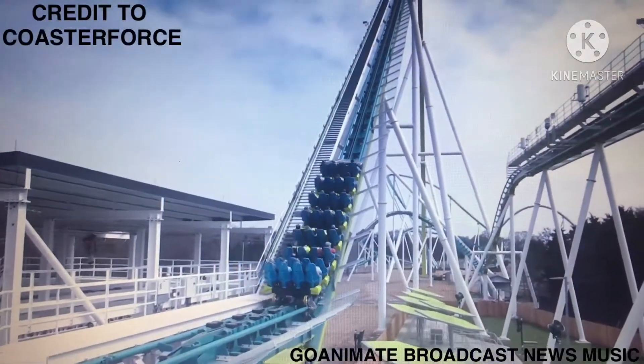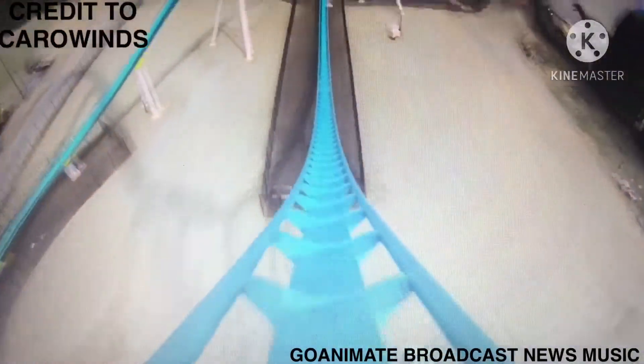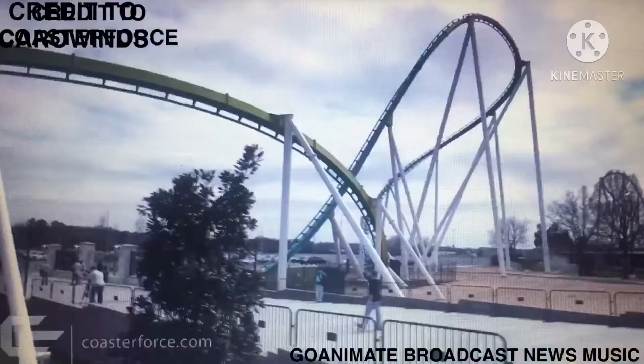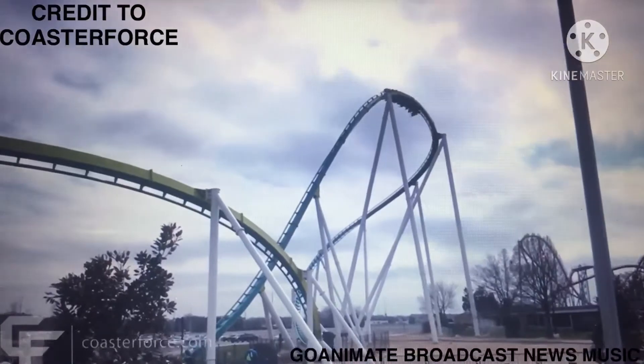Hello and welcome to another episode of the Coasters R Us show. Today's episode we are going to be talking about the history of Fury 325 at Carowinds. It is season 1, episode 17, and this is the Coasters R Us show.